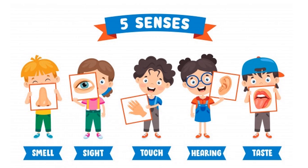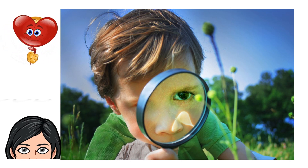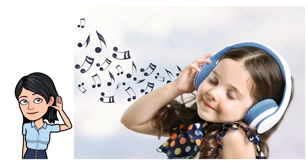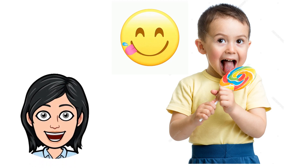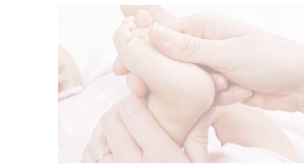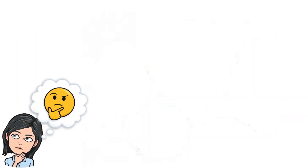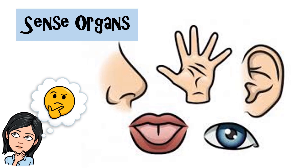Do you know the body parts that are related to these senses? Look at the kid. Which body part do we use to see? How about the body part we use to hear and listen? How about the body part we use to taste the food? And what is the body part we use to touch and feel? These body parts are known as the sense organs. Our eyes, ears, nose, tongue, and skin are the sense organs in our body.